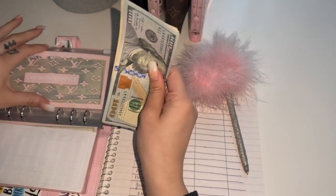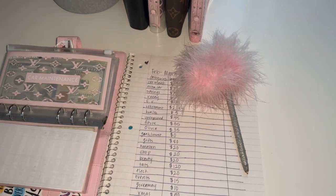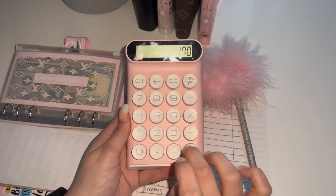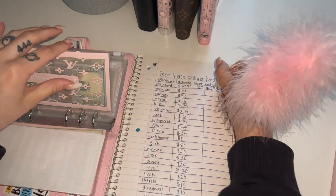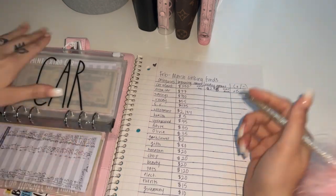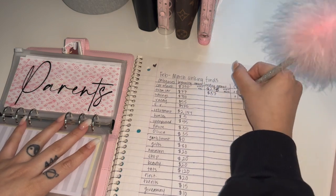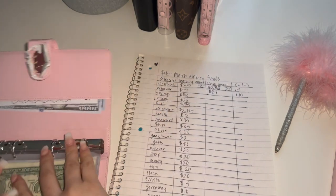So $65 plus $170 — let me bring out my calculator — that's $235. So we're actually up $5. Not bad. And extra car payments, I know has $87, so that's plus $10. Alright, and that's it for this binder.